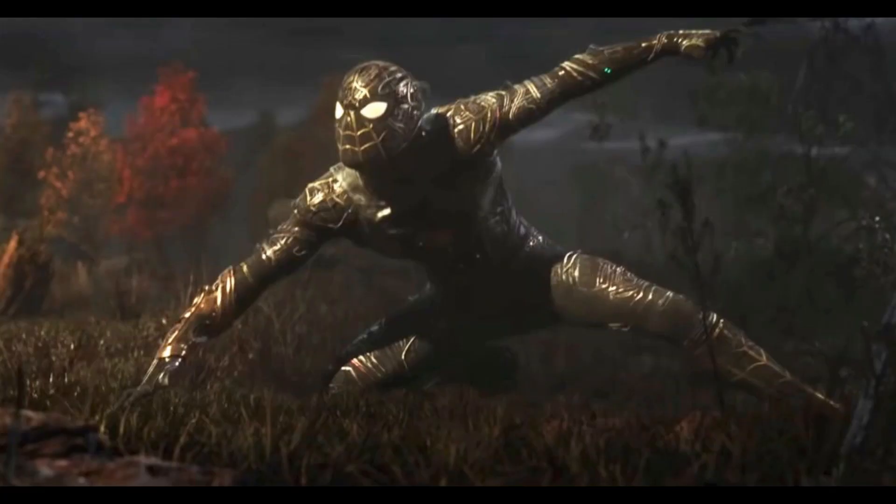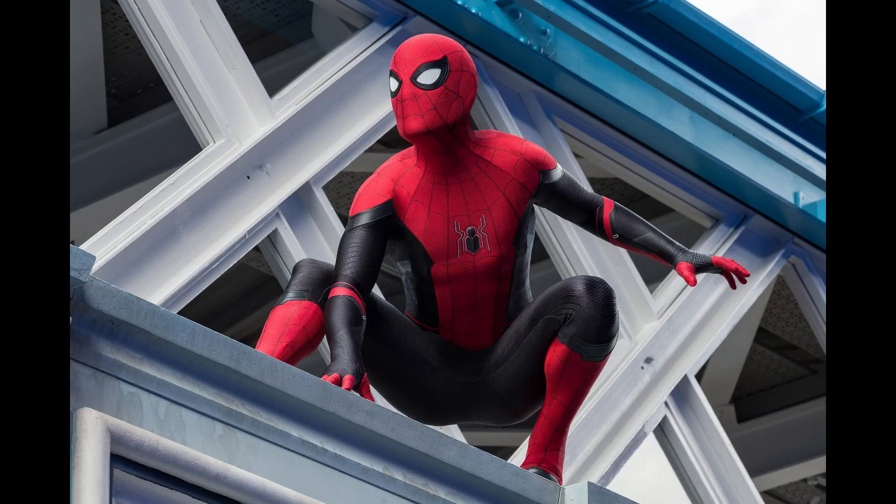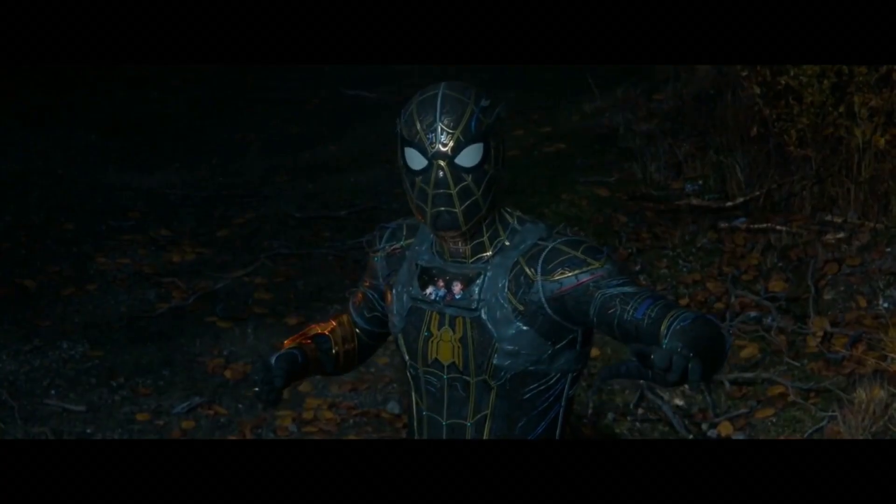The black and gold suit was completely unnecessary. It was literally there, again, just to sell more toys. If Peter was wearing the upgraded suit, nothing would have changed. Even if I prefer this over the other suits I previously mentioned, it still looks bad.